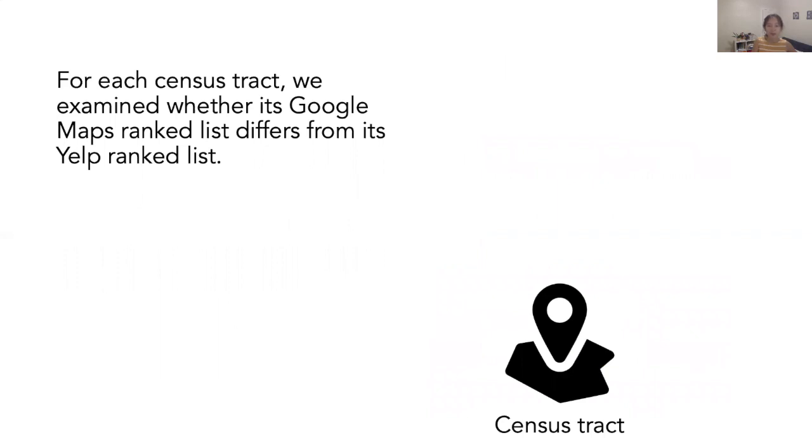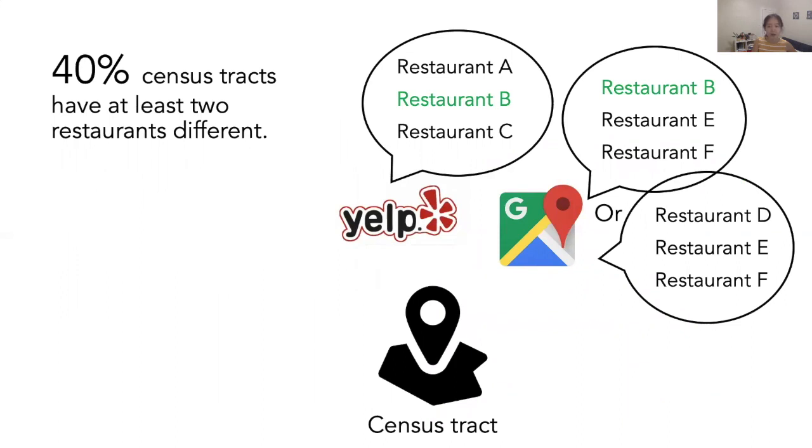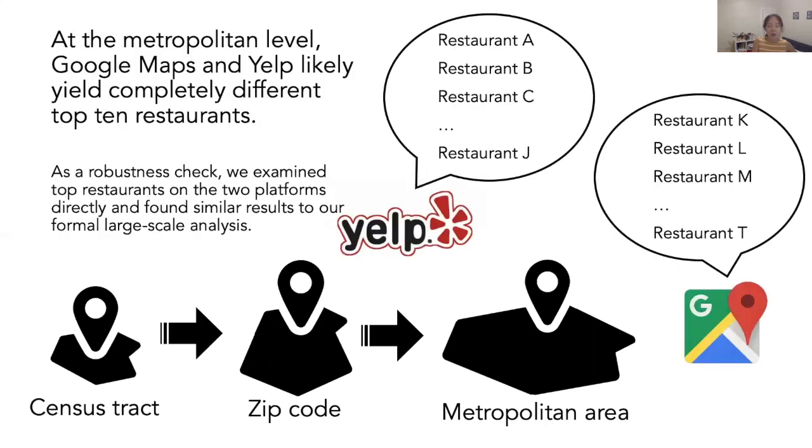For each census tract, we examined whether its Google Maps ranked list differs from its Yelp ranked list. Only 13% of census tracts in our dataset have identical top three lists between Google Maps and Yelp. The majority do not have identical top three lists. 40% of census tracts have at least two restaurants different. At the zip code level, which is a larger geographic unit, 65% of zip codes have at least two restaurants different. And at the even larger level of a metropolitan area, Google Maps and Yelp likely yield completely different top 10 restaurants.